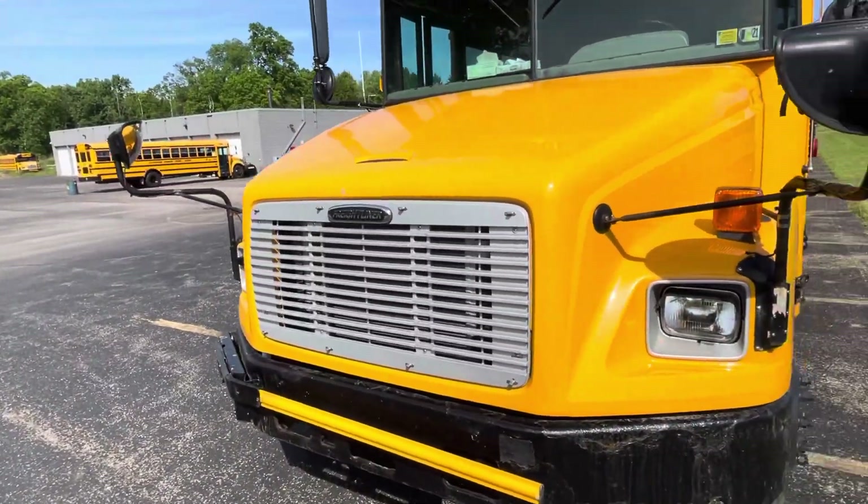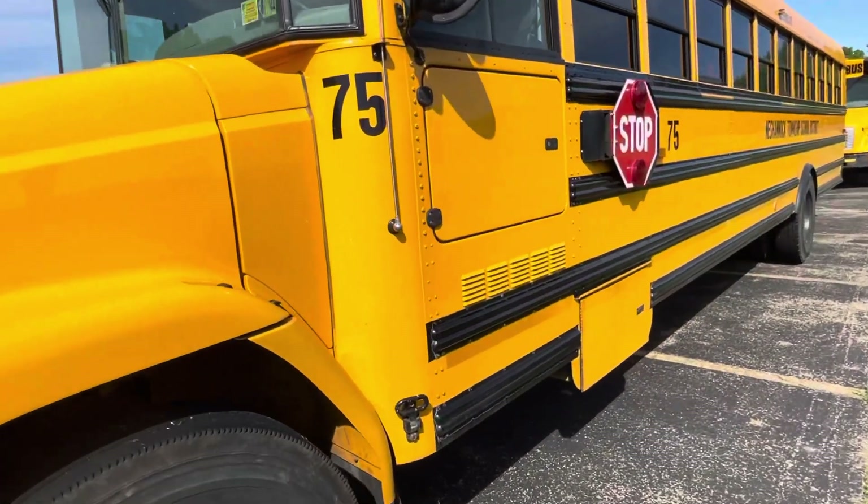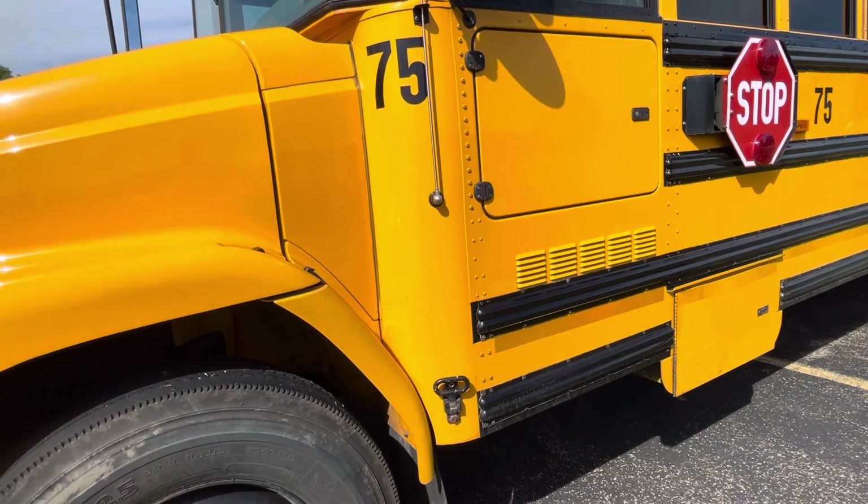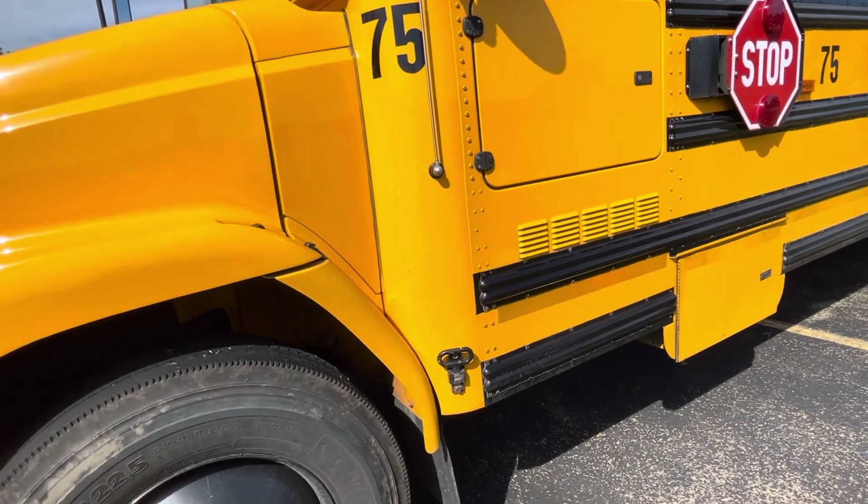This one has the CAT C7 in it with the Allison — either the 2000 or the MD 3060 transmission.